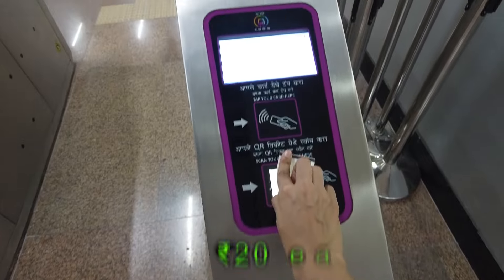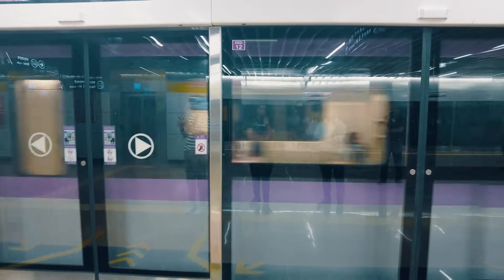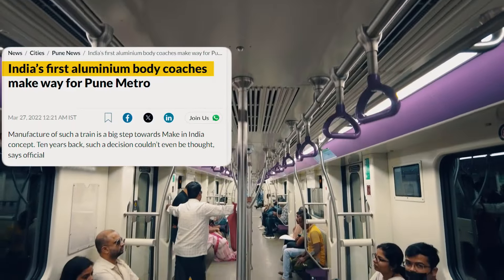We bought a ticket for 20 rupees each to go from Shivaji Nagar station to Civil Court station. Pune metro coaches are nearly 6% lighter than all other coaches in the world, as they are the first ones to be made of aluminium.